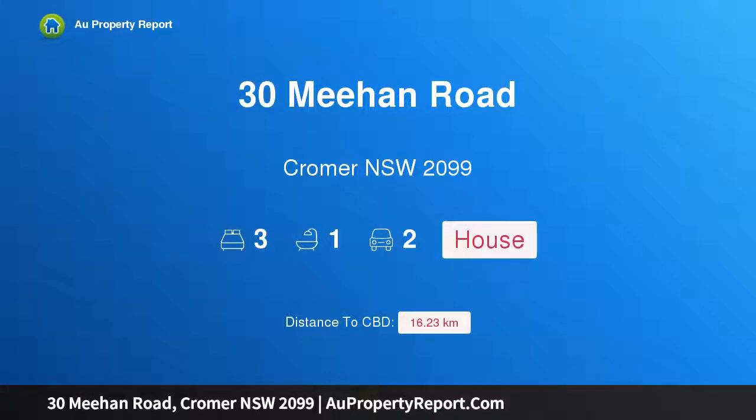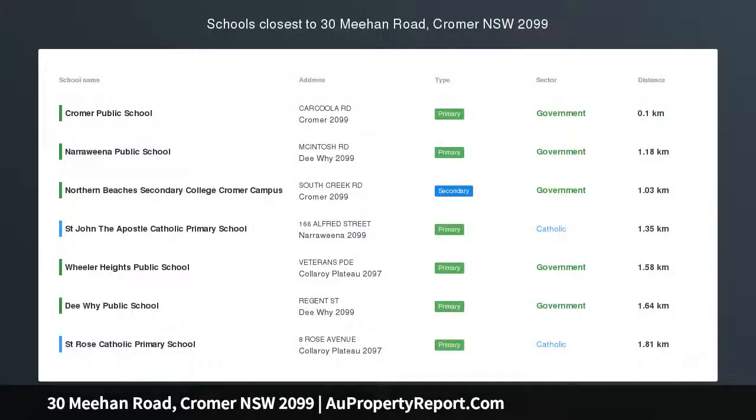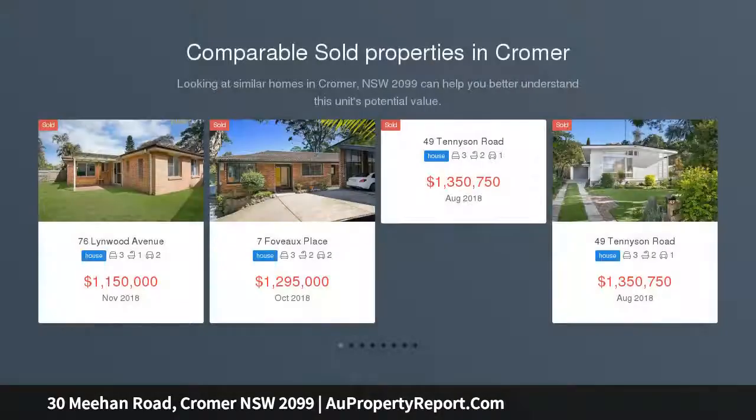Hi, I am glad to introduce 30 Meeand Road, Cromer, New South Wales 2099. A family home of superb convenience, holding a cherished corner position upon a sizable 595 sqm garden block, this well-presented home offers a family lifestyle of peace, comfort, and fantastic convenience.